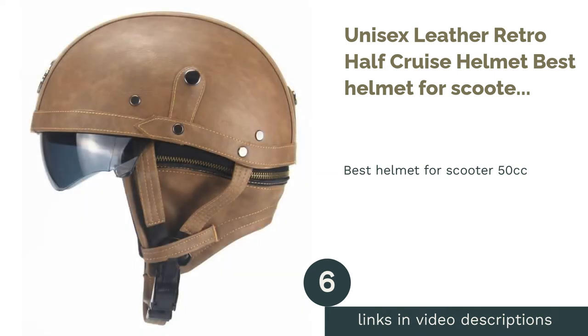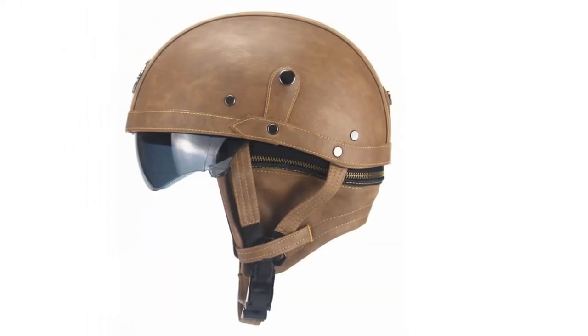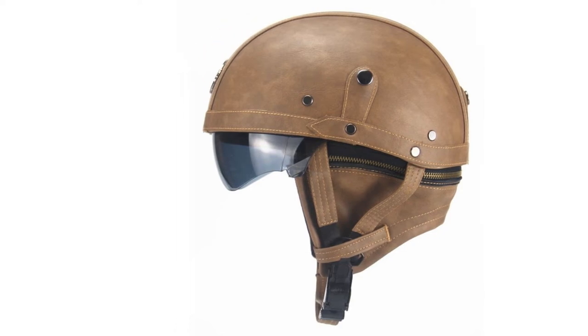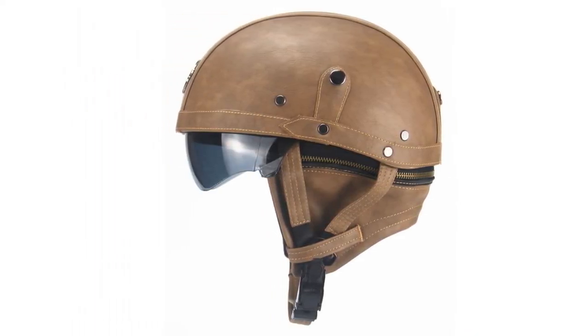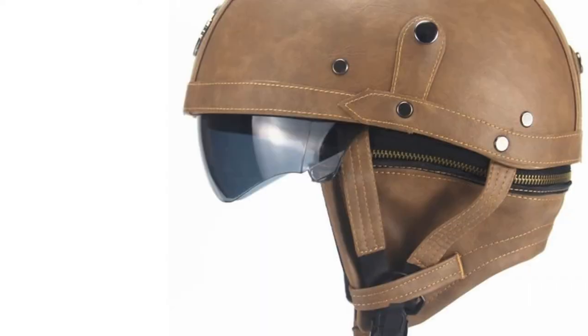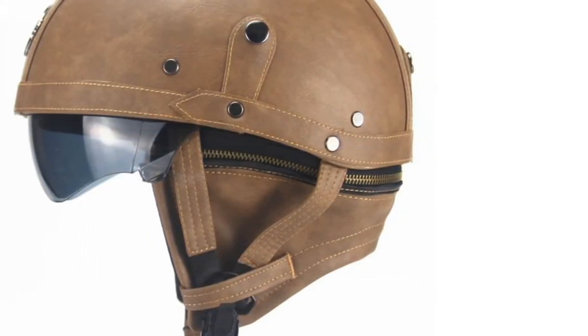The next product is the Unisex Leather Retro Half Cruise Helmet — Best Helmet for Scooter 50cc. Not in it for the speed but just want to enjoy the ride? Mopeds are a type of motorcycle with an engine capacity of 50cc and below that can go up to 60 km an hour. It's mostly for those who enjoy cruising short distances.